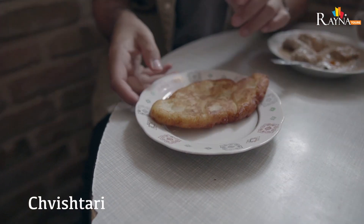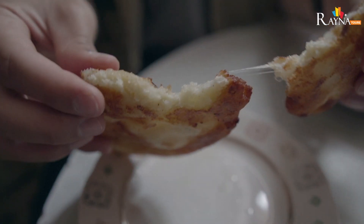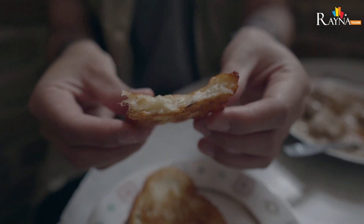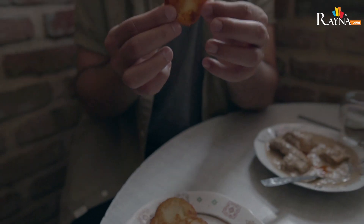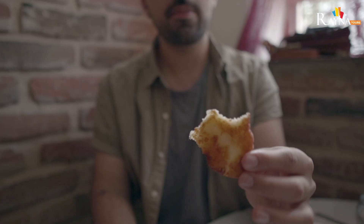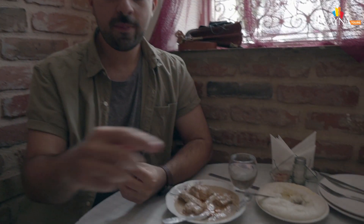The last thing we're trying here is called Chibishtari. It is a cornbread and cheese fritter — very, very crunchy on the outside and really soft and gooey on the inside. It tastes like cornbread, but cheesy cornbread with fried deliciousness on the outside. So if you're coming to Makshalia, make sure you try the karcho, the gomi, and the chibishtari.